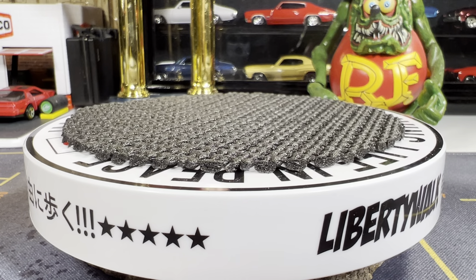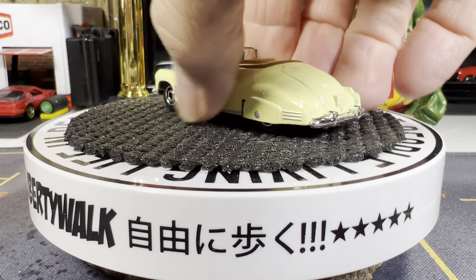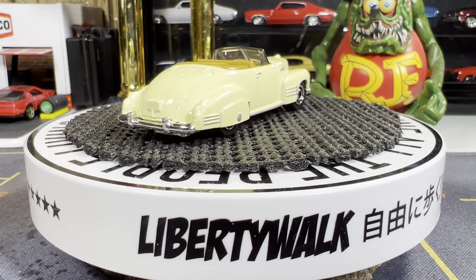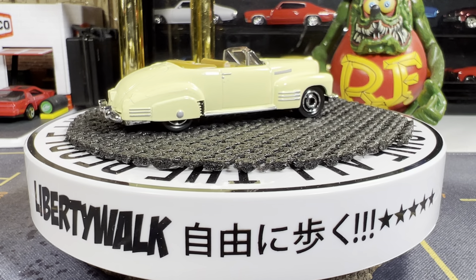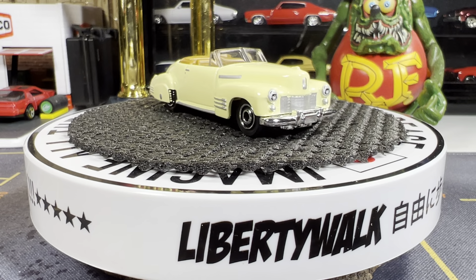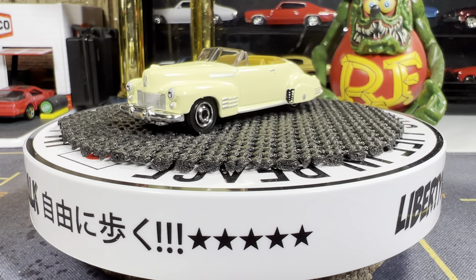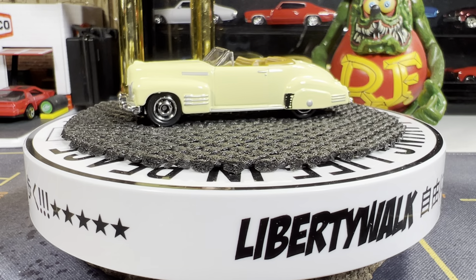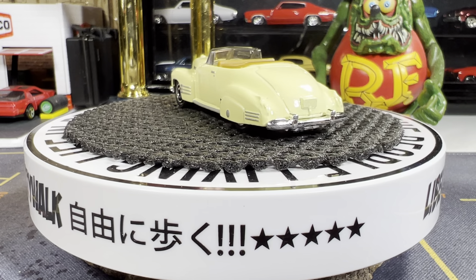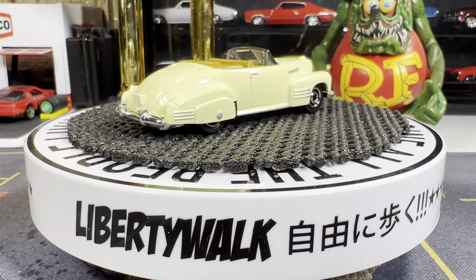Next one is a real classic — a 1941 Cadillac convertible. I have this one in green as well, and I have a boxed one too. Absolutely gorgeous casting, I absolutely love the color — it's got that cream yellow. Really beautiful casting, real nice tamp work. Matchbox nailed it with this one. No tamp work in the rear, but still a great looking '41 Cadillac convertible.